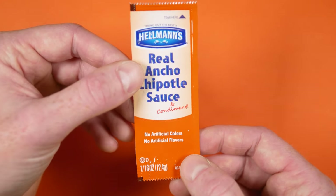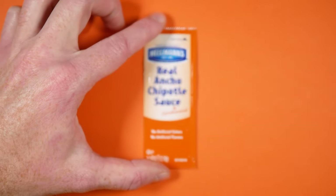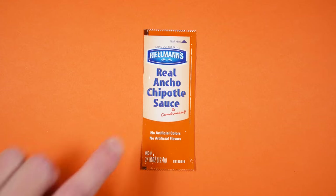Anyway, like I said, keep an eye out for this one — Hellmann's Real Ancho Chipotle Sauce and condiment.